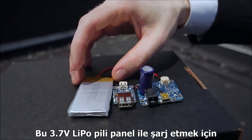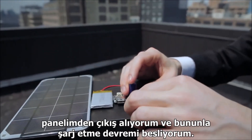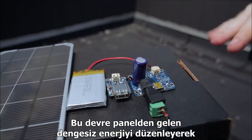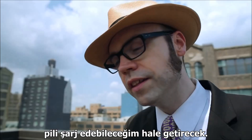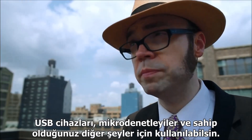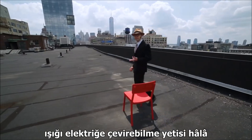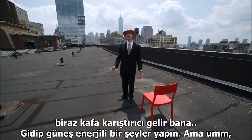In order to charge my 3.7 volt LiPo battery, I'll take the output from my panel and feed it into a specialized charging circuit. This circuit will manage the unstable output from the panel and provide a steady charge to the battery. This small power boost circuit will convert the 3.7 volts from the battery to a standard 5 volts, suitable for use in USB devices, microcontrollers, and what have you. Even after understanding how it works, having the ability to convert light into electricity is still pretty mind-blowing to me.